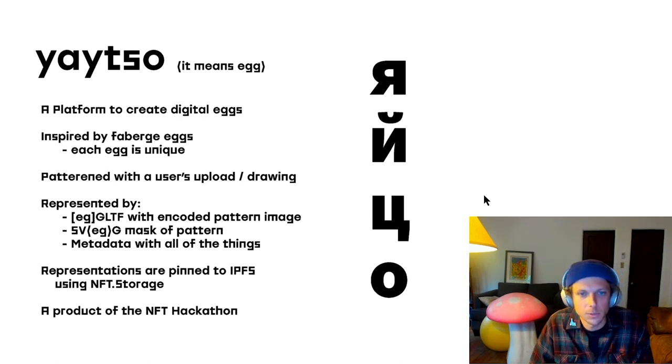So, why YITSO? YITSO means egg in Russian. I am part Russian, though I do not speak Russian, so this is my first word. It was inspired by Fabergé eggs, which are sort of the original collector item, and they work pretty well as a model for NFTs.